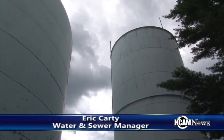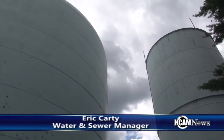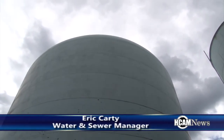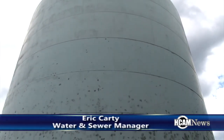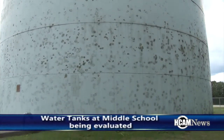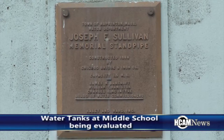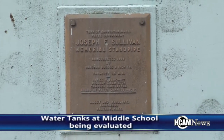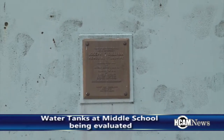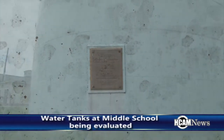So I understand some things are going to be happening with these tanks. Can you explain what's going on? Right now we've had the money appropriated and we're having our engineer, Western Sampson, do some modeling and testing to see what the best procedure for us to go forward with is. The preliminary indication is to take the smaller tank down and use a same-height tank.